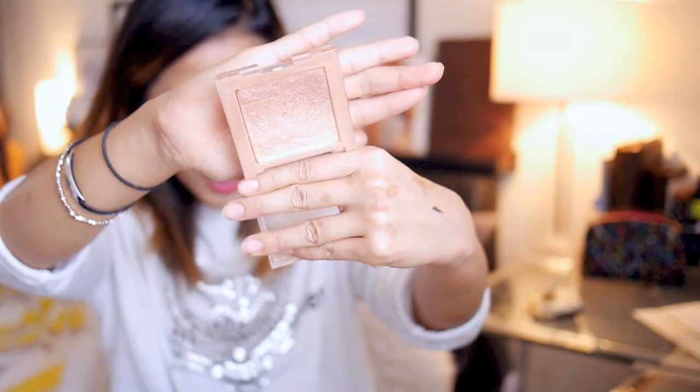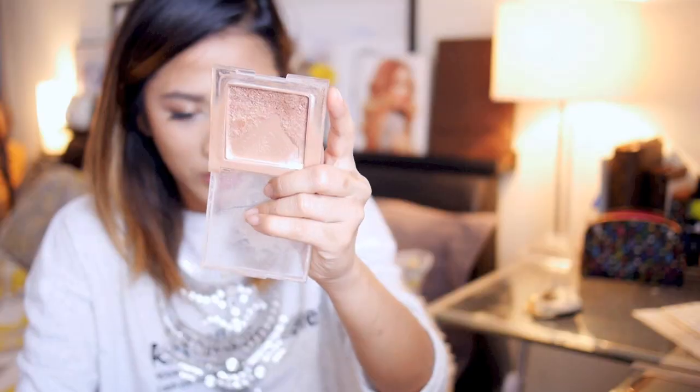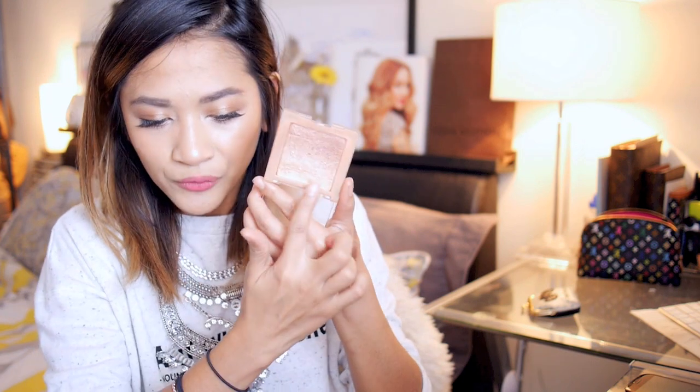I've only got four powders. The first one is the Physician's Formula Shimmer Strips in Vegas Strip, which is mostly light shades. I've almost completely gone through the Malibu Strip, which is my favourite. I've hit pan on it pretty badly and it's only got the darker shade left, which I can't use as highlighter, so I use it for eyeshadow. Those lighter shades I also use for inner corner highlight.